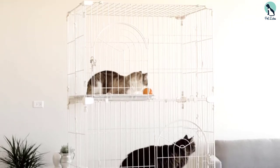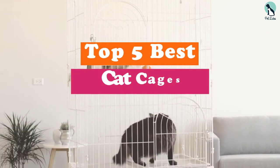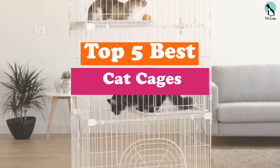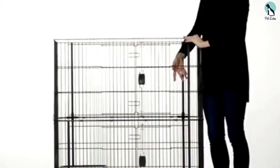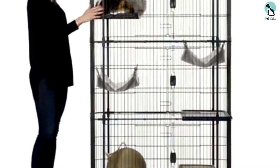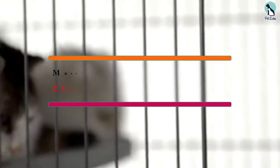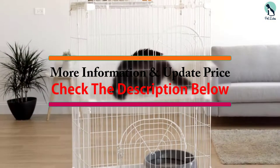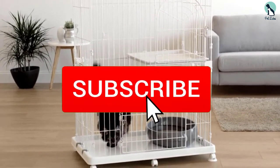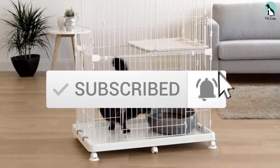Hey guys, in this video we're going to be checking out the top 5 best cat cages available on the market for their true quality. I made this list based on my personal opinion and hours of research, and have listed them based on popularity, quality, price, durability, user opinions, and more. If you want to see more information and the updated price, you can check out the description below, and also make sure to subscribe for more reviews. Let's get started.